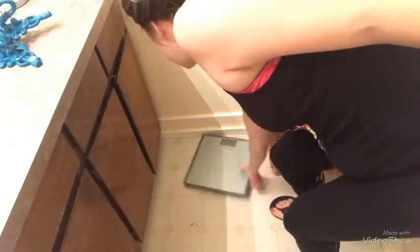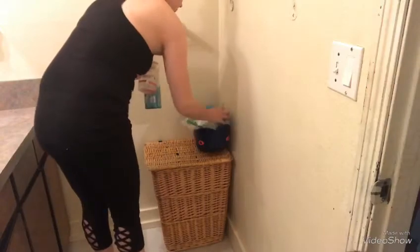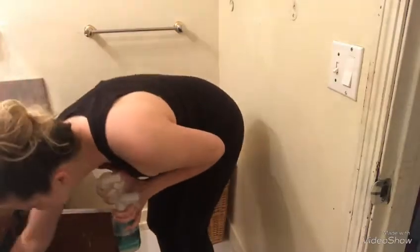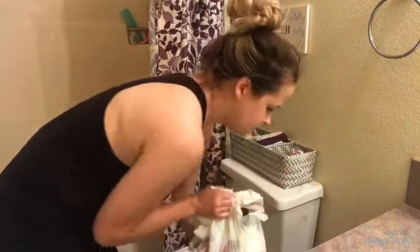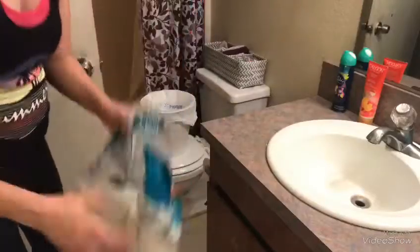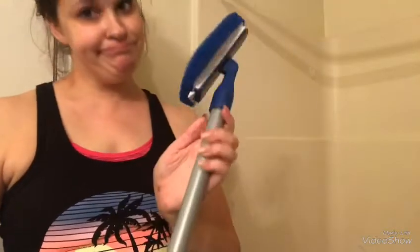Now we're going to continue to pick up all the stuff that does not need to be out, like the scale — it is toxic mentally and emotionally, just keep it put away. Put the bath toys away where they belong, put extra cotton balls away, and all your cleaning supplies away too. Don't forget to always clean out your trash bin and put a new bag in, then put away the extra toilet paper rolls.